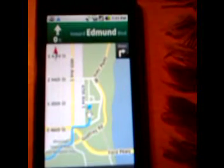That's kind of an enhancement they've done to Google Maps, and it's called Google Navigation.